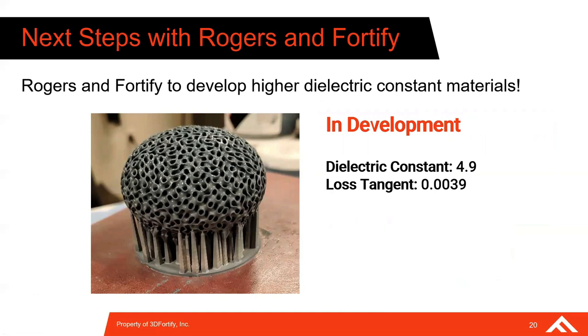There's more to come. Fortify and Rogers are currently developing a higher dielectric constant polymer with a dielectric constant of 4.9 and a loss tangent of 0.0039. This material is slated to have excellent material properties with low moisture absorption. Because of that higher base dielectric constant, it expands what is possible for GRIN devices, meaning a much wider range of achievable effective permittivities within a single device. We'll release more information as we continue to mature this product.